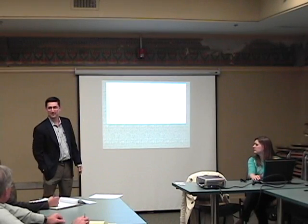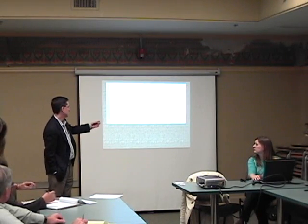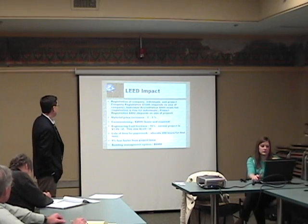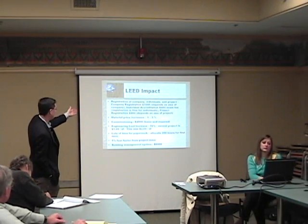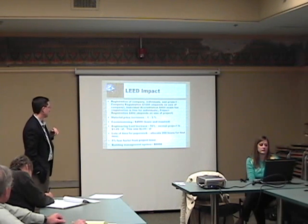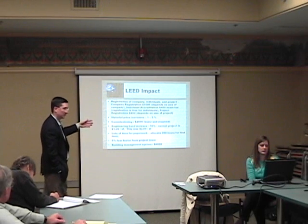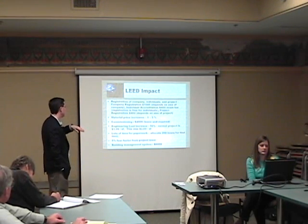It has been a very big benefit for us. The LEED impact, specifically the $1,000 which is the registration for the company, and exam fees — about $400 each for those of you that aren't LEED accredited yet.